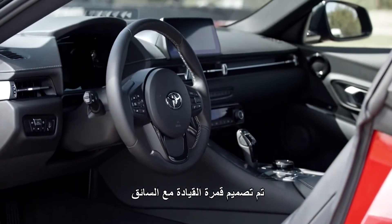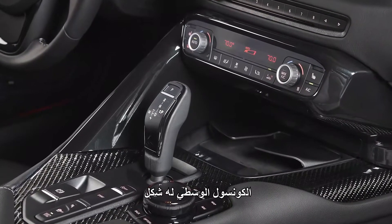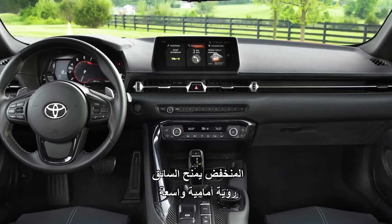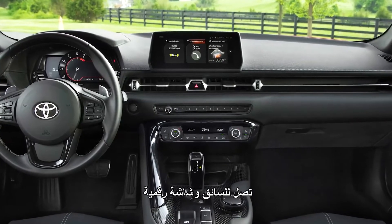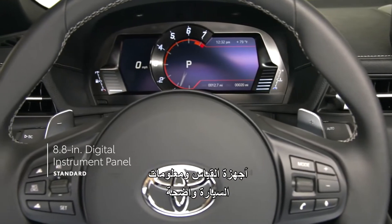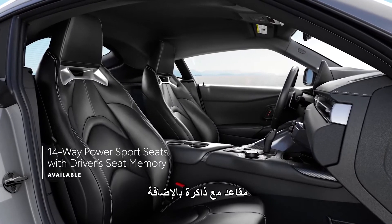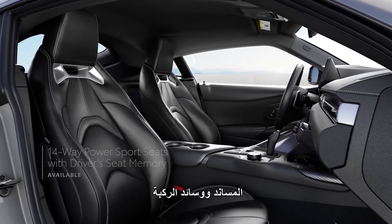Designed with the driver in mind, Supra's cockpit is both inviting and functional. The center console has an asymmetrical shape that tightly envelops the driver, while the low, narrow section dash gives the driver expansive forward visibility. A wide range of controls can be found intuitively placed within easy reach, and a standard 8.8-inch digital instrument panel ensures gauges and vehicle information are clear and legible. Supra's interior also features available racing-inspired 14-way power-adjustable seats with memory, as well as standard adjustable side bolsters and knee cushions for spirited corners.